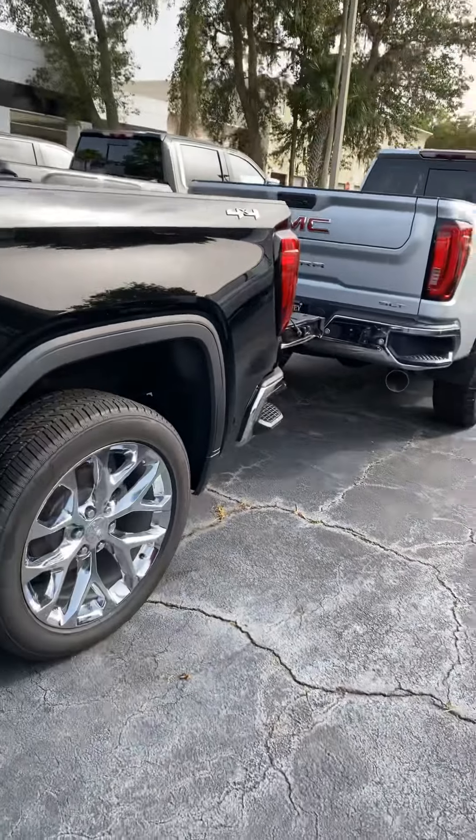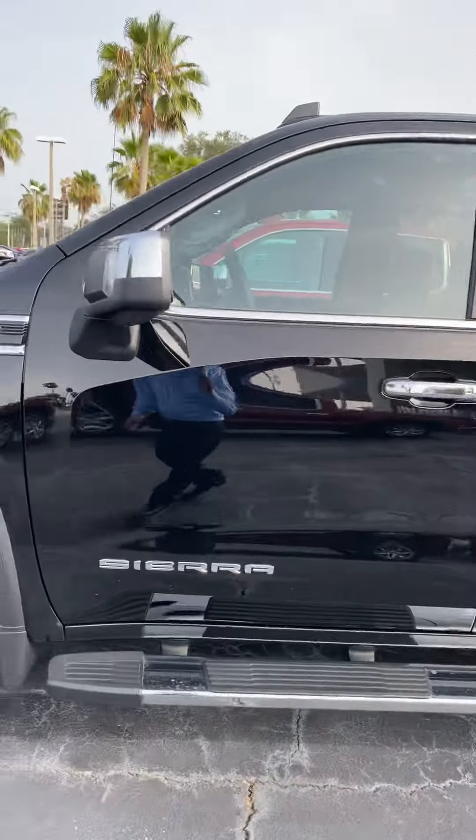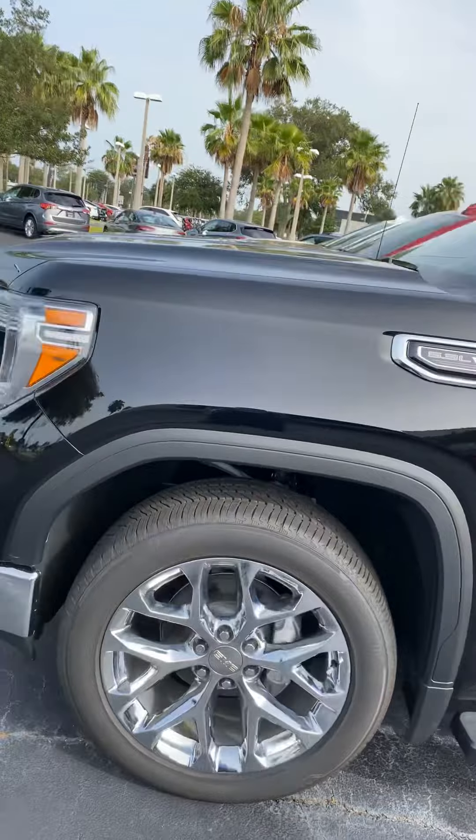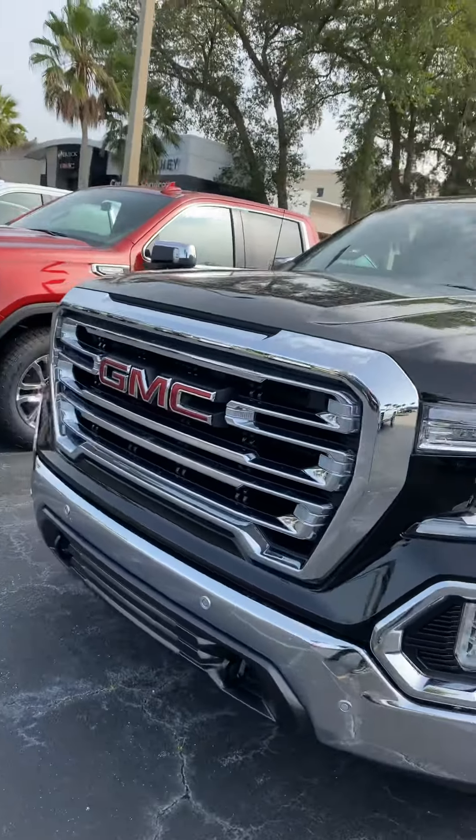Again, I'm Reno with Richie GMC. Hope to see you tomorrow — I think you'll really like this truck, and we'll work you up a good price. See you soon.